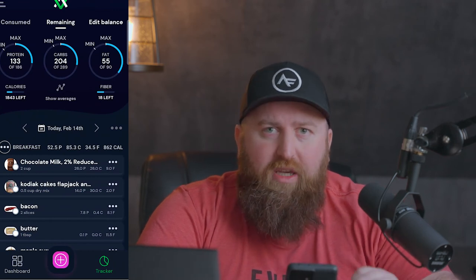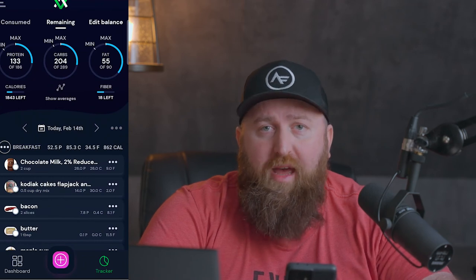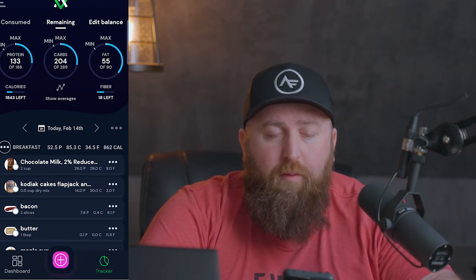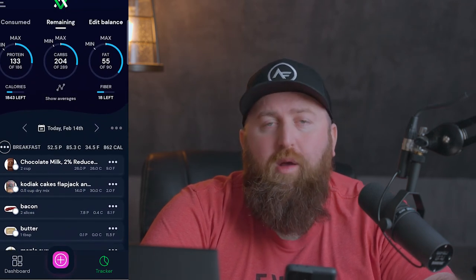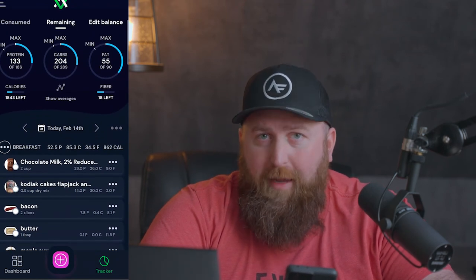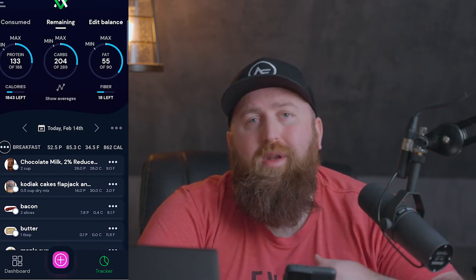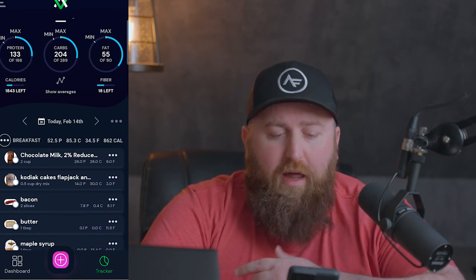Every week you check in, check your weight, and the app will say: you hit your macros as prescribed and either hit your weight loss or weight gain goal, or you didn't. If you were compliant with your macros and didn't reach your weekly goal for weight change, it will adjust your macros. If it worked and you did meet your required weight loss or gain, it keeps your macros the same. And if you lost or gained too much depending on your goal, it would potentially increase or decrease your calories and macros.